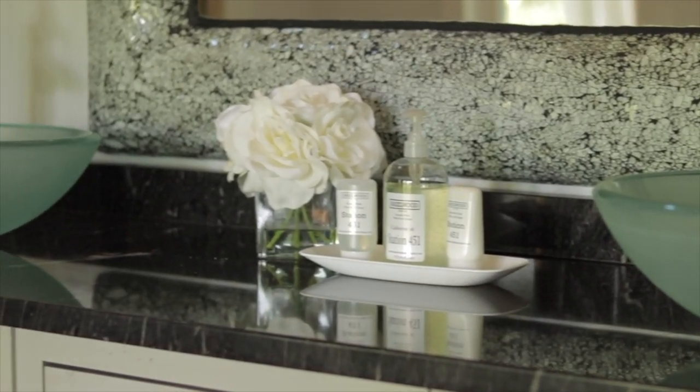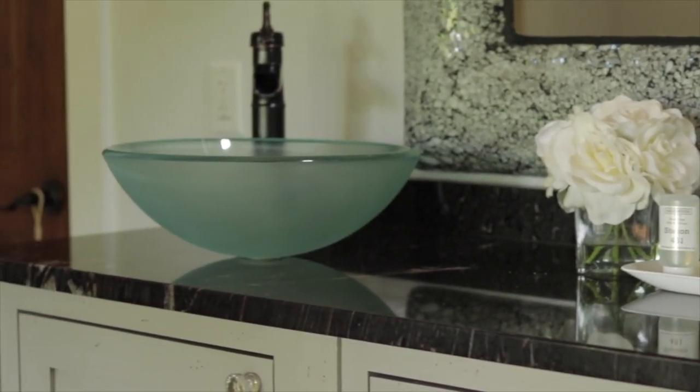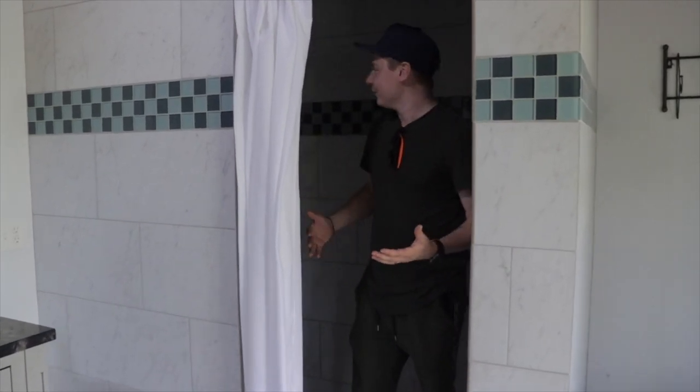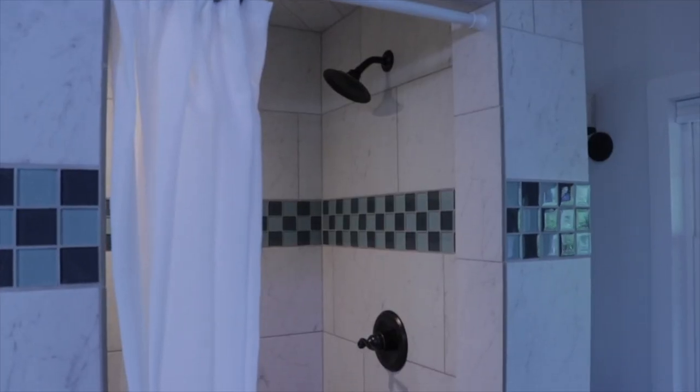It has a double vanity, and then what's really cool is it has this giant walk-in shower — which is not just one shower but two showers, one on each side. It's just so beautiful with the vaulted ceilings. It flows really well with the whole train feel, and has this very vintage, cottagey, upscale feel to it. We're just so pumped about this.